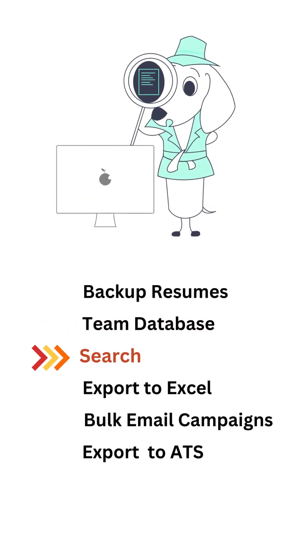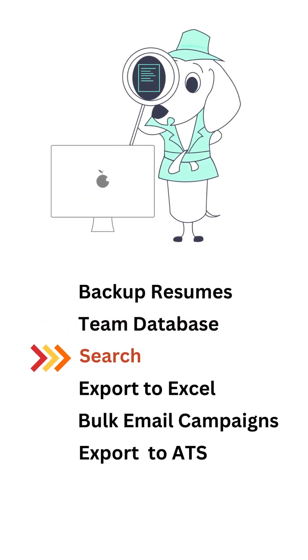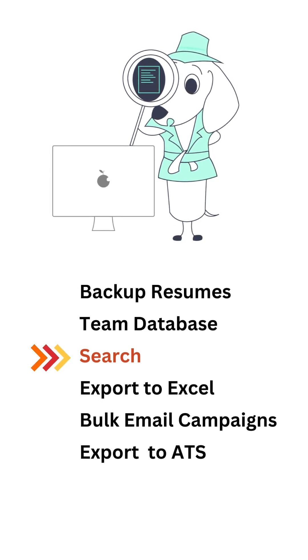You can perform advanced searches just like you would search through LinkedIn. You can search by keywords, boolean strings, job titles, dates of applications, sources, vendors, location with radius, etc., without having to enter any data manually.